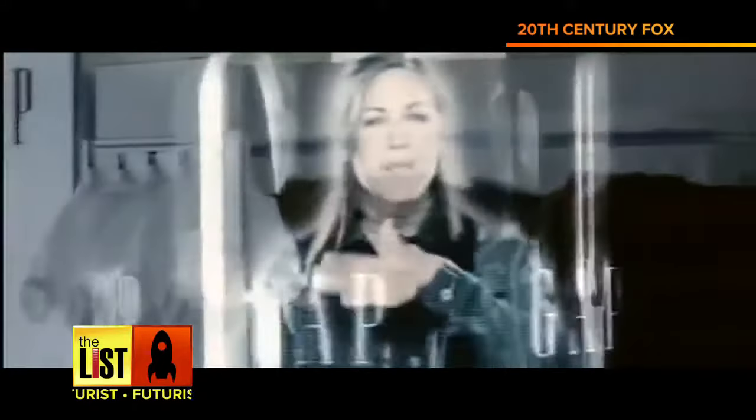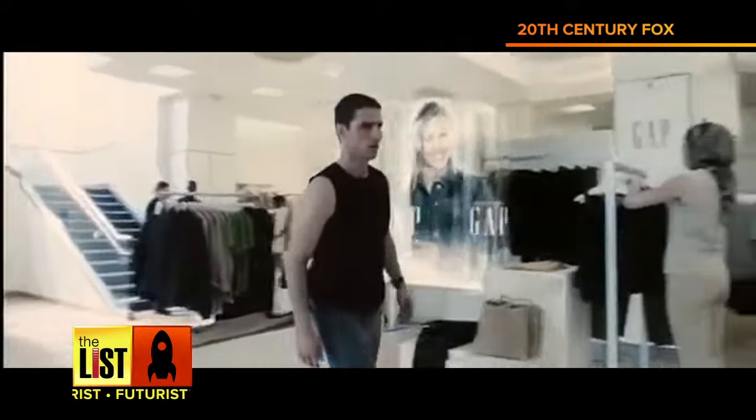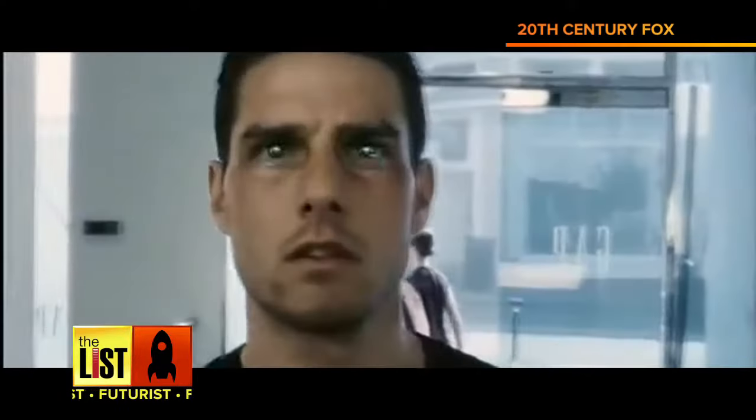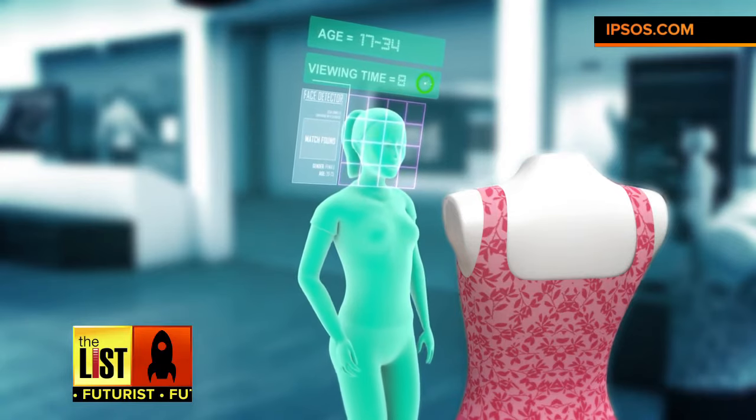Hello, Mr. Yakamoto. Welcome back to The Gap. How do those assorted tank tops work out for you? That scene from the movie Minority Report shows a retailer, in this case The Gap, using a retinal scan to detect if their customer enjoyed their last purchase.